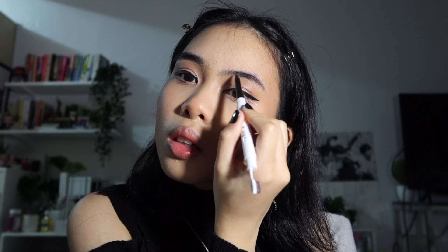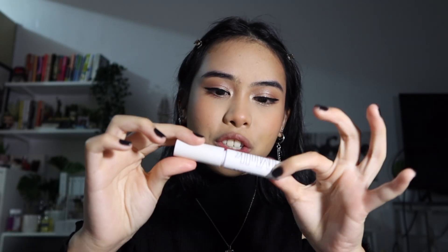Next, eyebrows. I use the Issy & Co. Brow Pencil Pro in the shade Ash and fill the brows in, just where the sparse areas are. After filling them in, I use the Milk Kush Fiber Brow Gel in the shade Diesel. I think this is my favorite brow gel because it really keeps my eyebrow hair up.